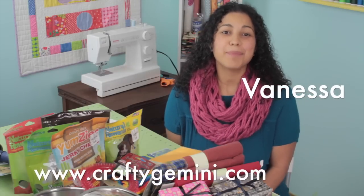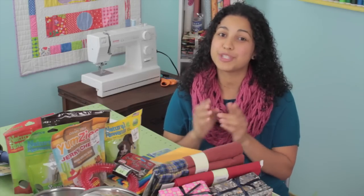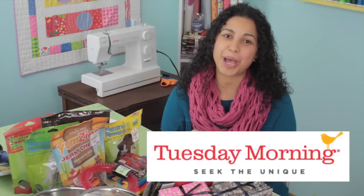Hey, it's Vanessa the Crafty Gemini. I post weekly videos right here on my YouTube channel, and in this video I'm sharing with you another Tuesday morning shopping haul.